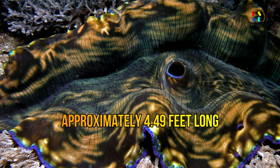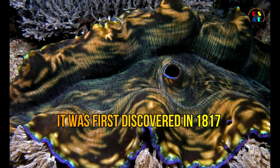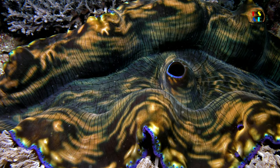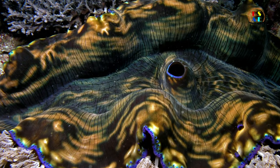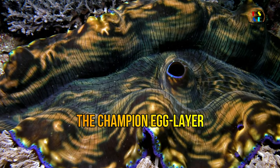The world's largest giant clam was approximately 4.49 feet long. It was first discovered in 1817 on the northwestern coast of Indonesia. The weight of the two shells was found to be 230 kilograms in total.